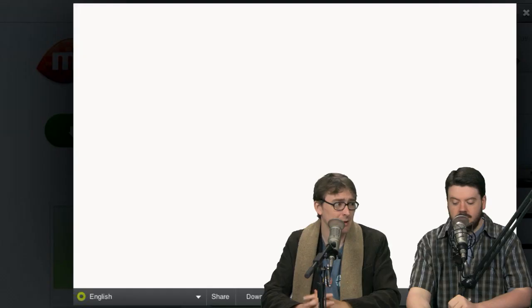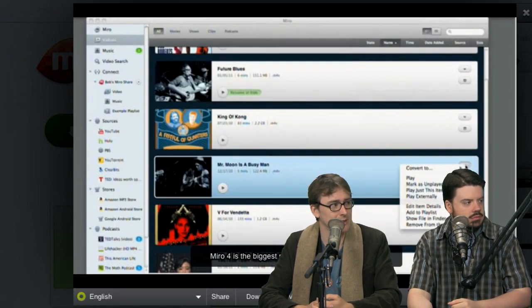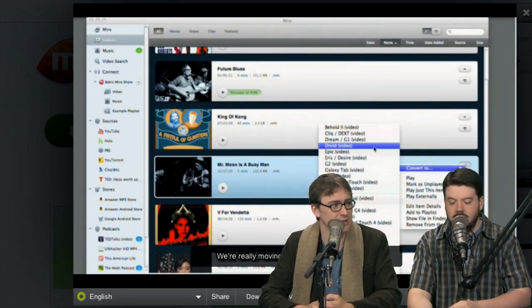If you've got a bunch of video podcasts that you watch — it can technically do audio too but really it's for video — you can grab them in Miro. It has a really nice UI, runs on every platform, which is handy if you're jumping between your work machine and your home machine. Supports torrents too, which is nice. You can subscribe to the Linux Action Show torrent feed and it'll download those for you automatically.